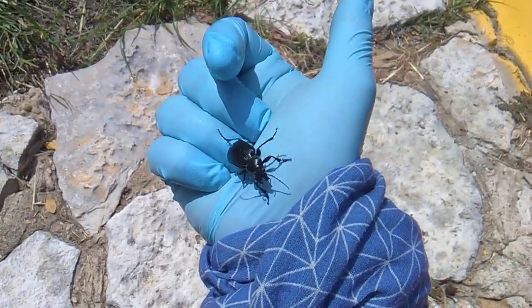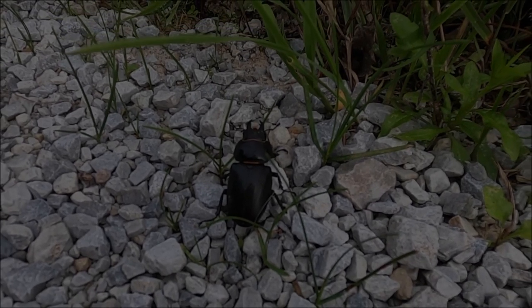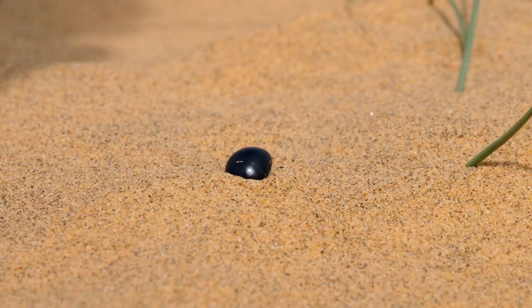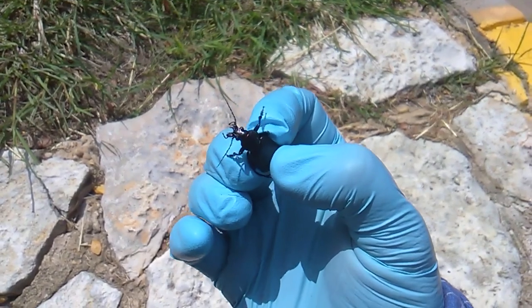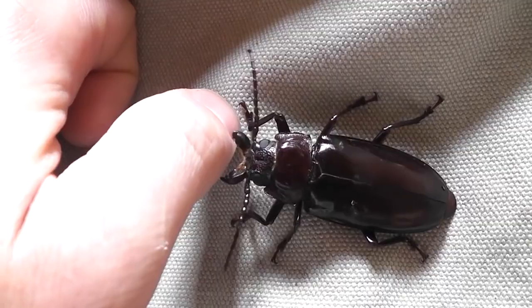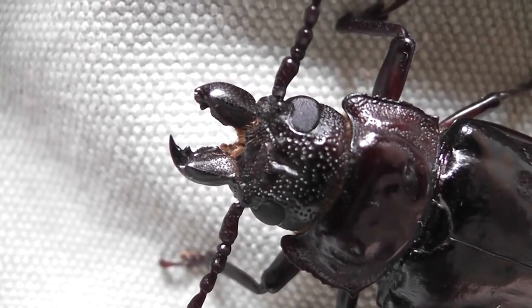The good thing about ground beetles is that they are nocturnal, so you should only really see them out during the night. In the morning, all of them go into hiding under the grass or dirt itself. Ground beetles also aren't harmful to humans at all — at most, they'll pinch your skin if you annoy them, and they don't do any kind of damage to your clothes or walls either.